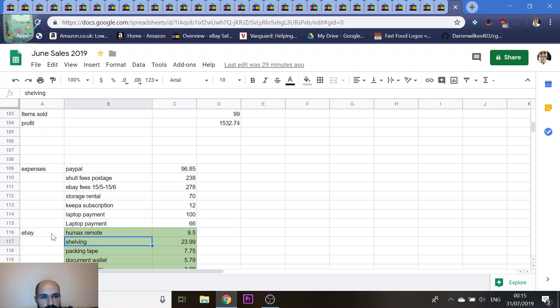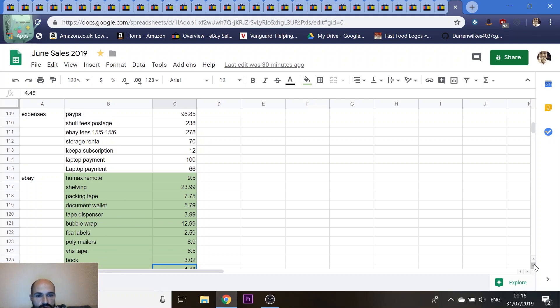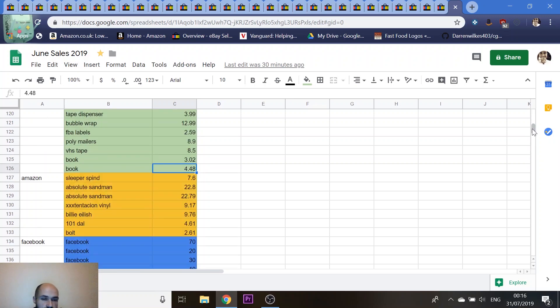These are my eBay purchases throughout the month relevant to my business — categorised, printed out, and invoices saved in a folder for my accountant at the end of the tax year. The aim is to get as much deducted off your income as possible so you pay tax on as little as possible. You can see things like tape dispensers, bubble wrap, and FBA labels — all with corresponding invoices. Yellow items are things bought on Amazon with the aim to sell.